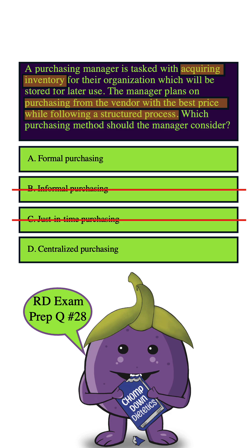How about D. Centralized purchasing. This means that all purchasing activities are managed and coordinated by a central location in the organization, or one central department. So instead of a bunch of different departments having their own purchases, this is all done through one department. In this question, there's nothing that indicates that's the likely situation — it's literally just telling us that it's a purchasing manager who wants a formal process with the best price. So we can eliminate this answer choice, leaving us with A. Formal purchasing, and that is indeed the correct answer.